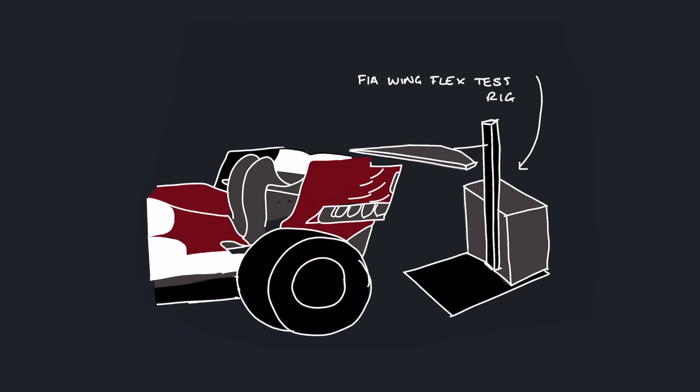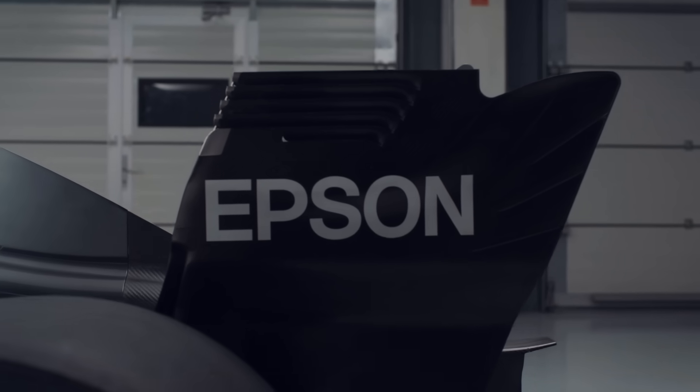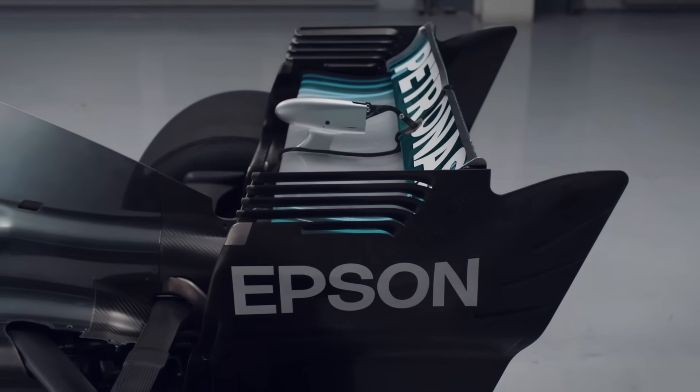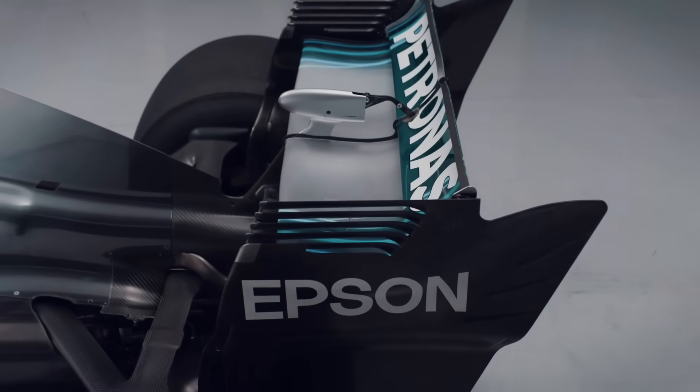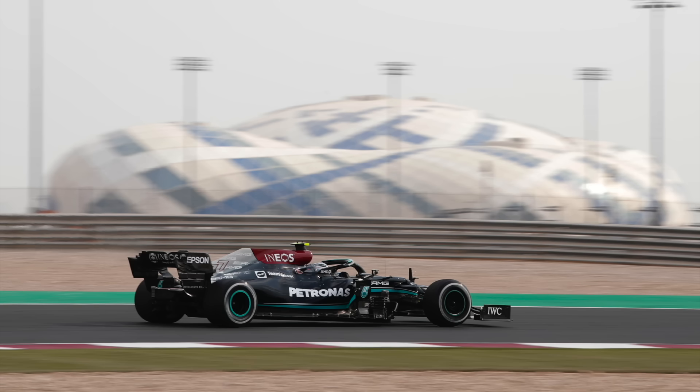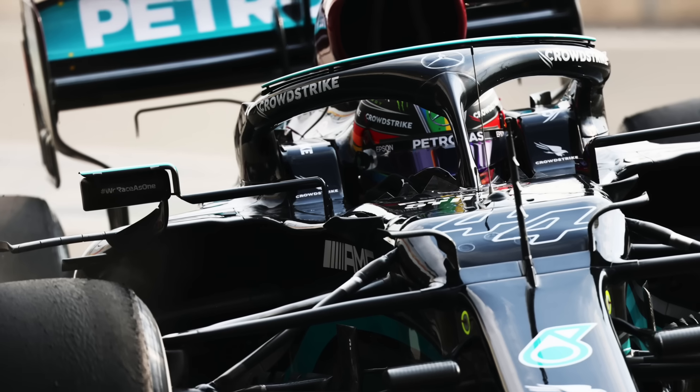The FIA check wing flex by adding weights to the wings and measuring how much they move. However, as always in F1, there are ways around the test to have the wing perform differently on the track than in scrutineering. There have been a couple of clever ways to have the wing change at high speed. First is by moving the entire wing structure — as the drag builds up, you can bend the wing at the base where it connects to the gearbox, therefore rotating the wing profile and cutting drag. The FIA then adapted the test to cover this, so the teams changed their approach.